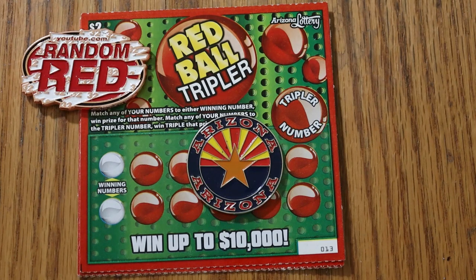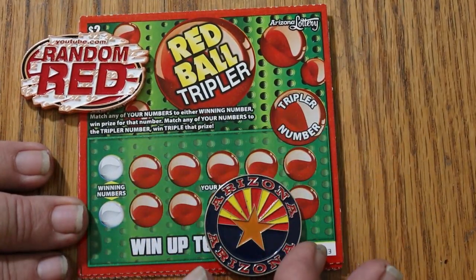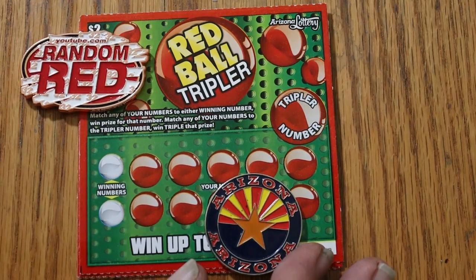This is a simple match your number game. You match either of your numbers to the winning numbers, win the prize for that amount. And match any of your numbers to the tripler number, win triple that prize. So it's a simple enough thing here.